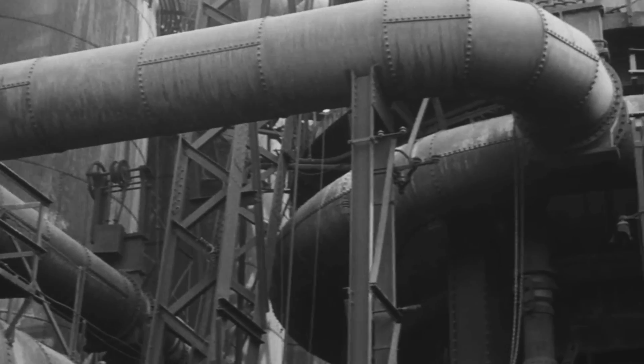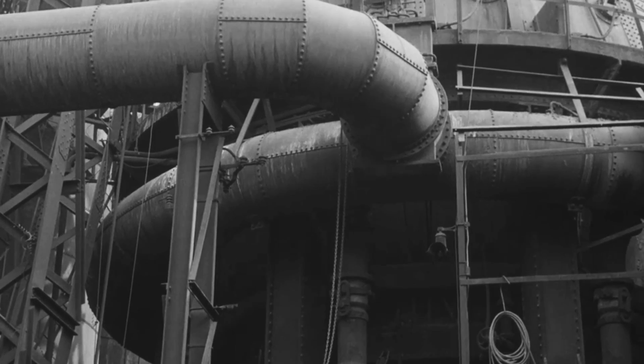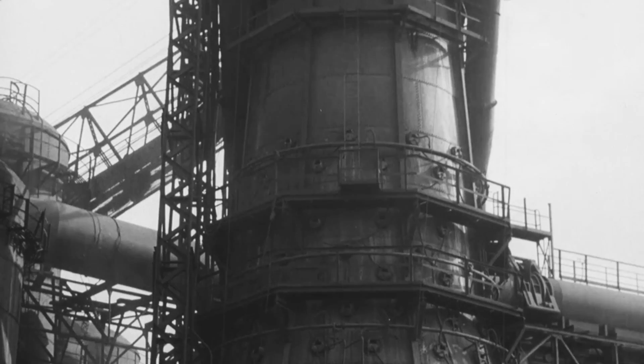The hot air blast enters the furnace through the bustle, the large tube which can be seen encircling the base. The furnace is therefore hottest at the bottom, and relatively cooler towards the top.